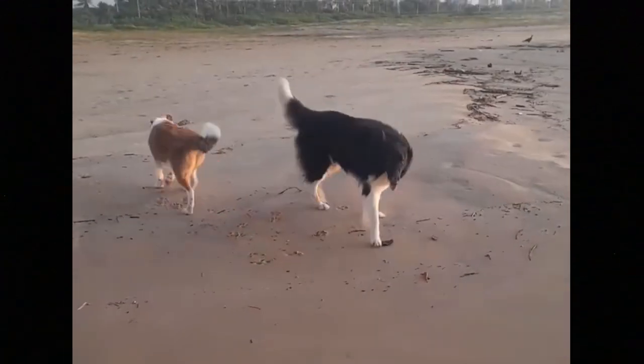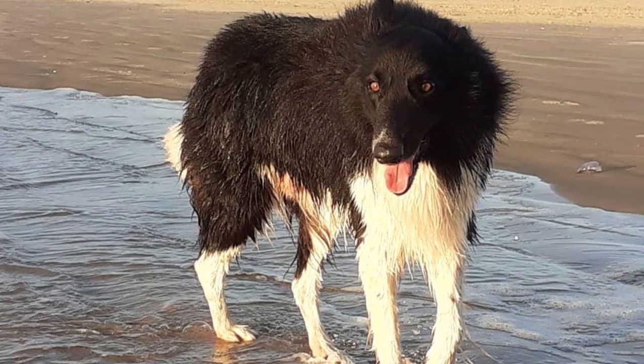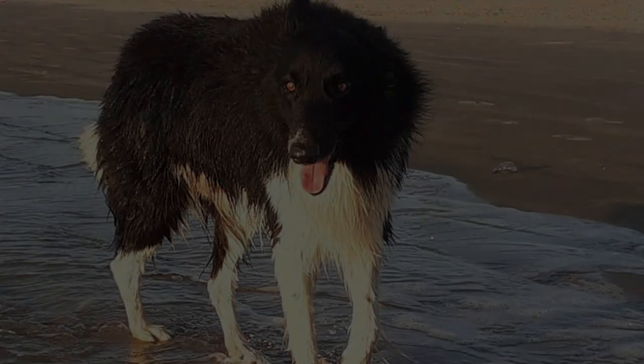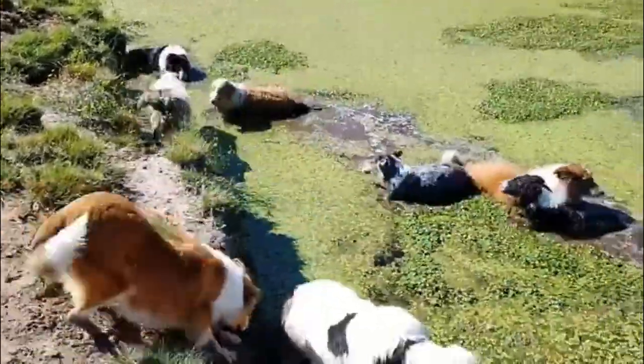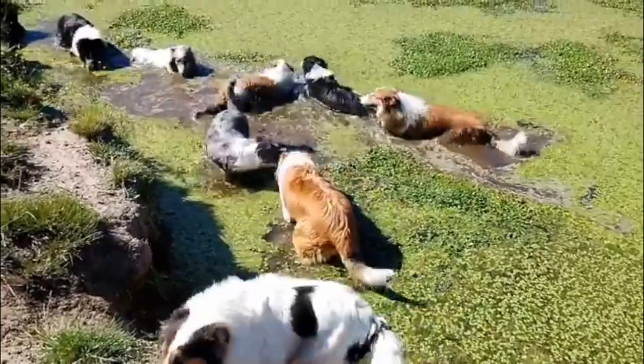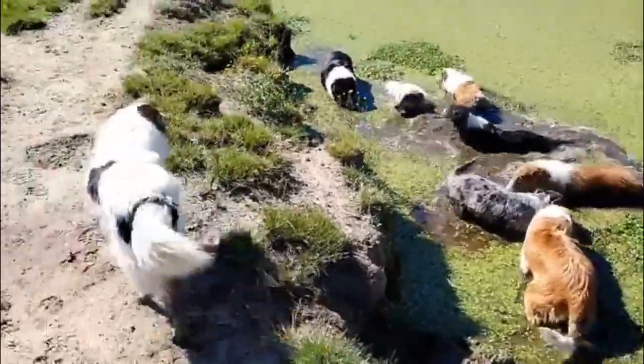Females are naturally slightly smaller than males. The coat should not be too long and its density depends on the climate, season, and weather, but normally the coat is not as profuse as the Collie's coat. There is no limitation when it comes to color — all colors are permitted and the breed can be found in different color combinations as well.